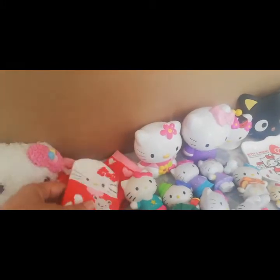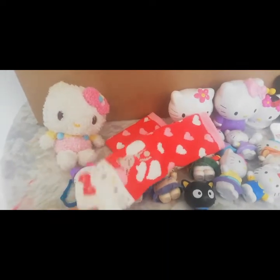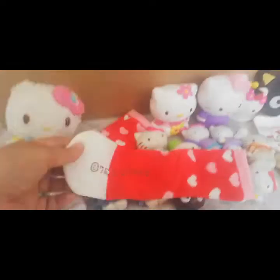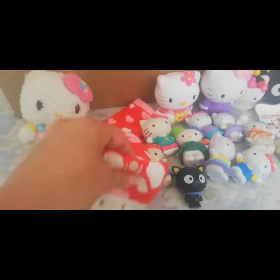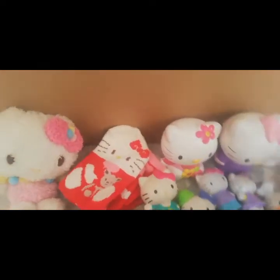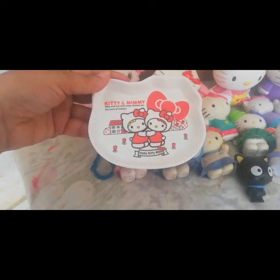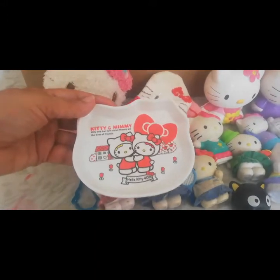Aquí entre cosas de Hello Kitty tenemos más que todo peluches y cosas así. Pero hay una cajita que compramos una vez que se llama Kawaii Boss. Y ahí nos vino estas mediecitas de Hello Kitty, que son súper lindas. Y también en esa caja me vino un platito de Hello Kitty, del 40 aniversario de Hello Kitty.